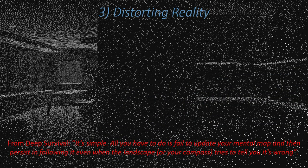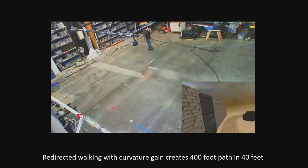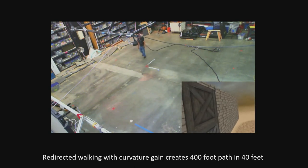But our maps can be distorted. Our reality is easy to fool. Deep Survival says it's simple: all you have to do is fail to update your mental map and then persist in following it, even when the landscape or your compass tries to tell you you're wrong. We love doing that. So in virtual worlds, there's all sorts of fun stuff you can do to distort people's reality, which can serve real purposes. This is a redirected walking study done by Evan Summa at the lab.